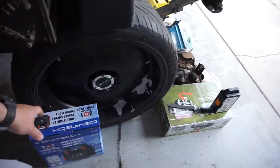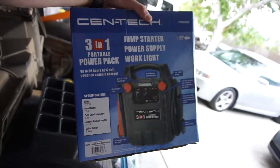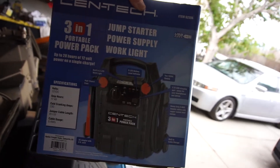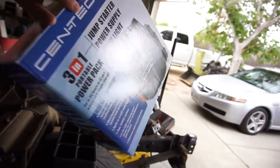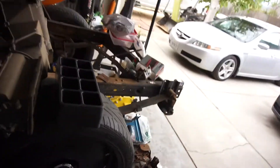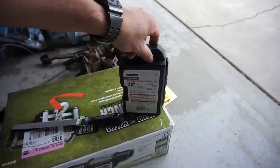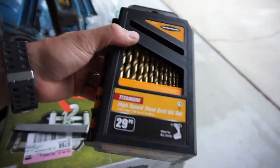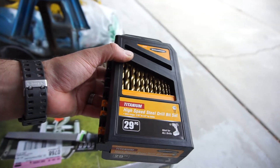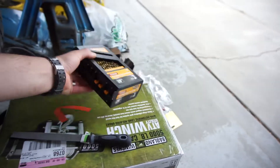Then I went to Harbor Freight and picked up one of these three-in-one portable power packs. I've been trying to get one of these since I got that tractor, because running a battery charger and extension cord all over the yard is kind of a pain. Also bought another set of these drill bits — I don't really like them but they kind of work — for 10 bucks.